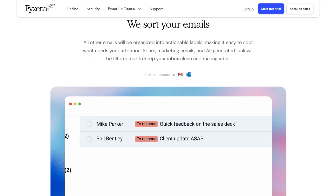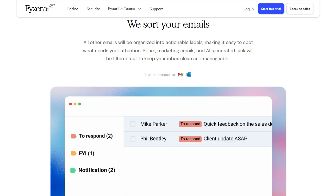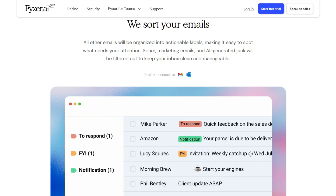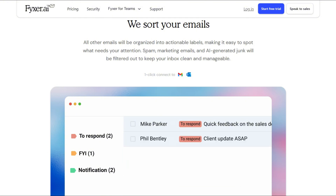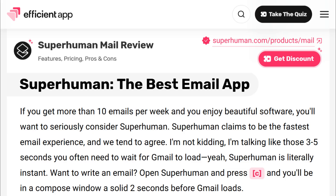Email organization highlights the gap. Fixer uses labels within Gmail, leaving you second-guessing what was handled with no inbox zero concept. Superhuman built their interface around triage. A split inbox physically separates important emails — hit done, and emails vanish archived.